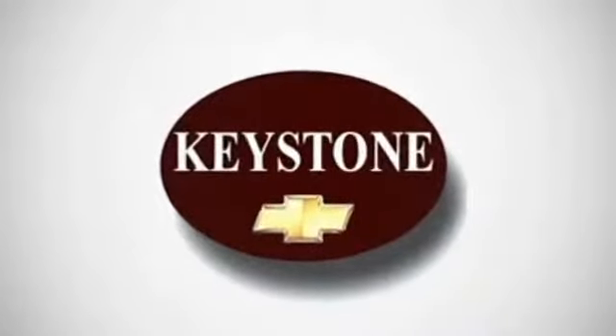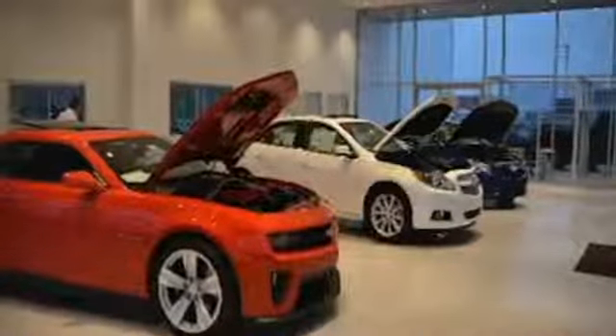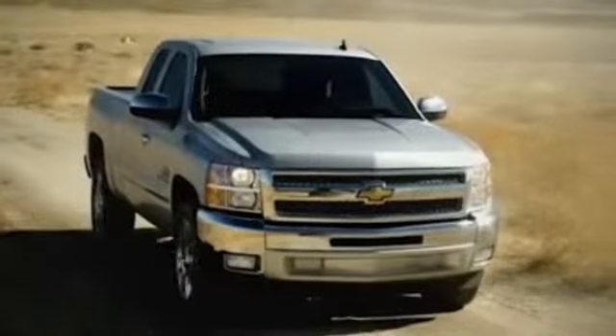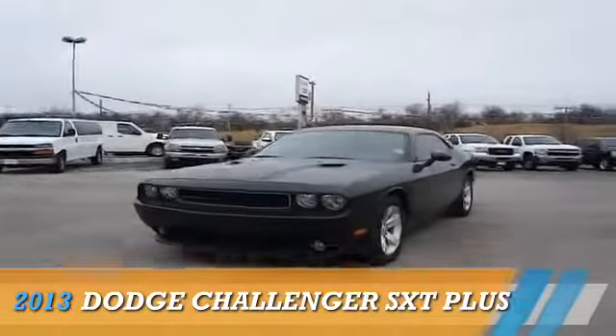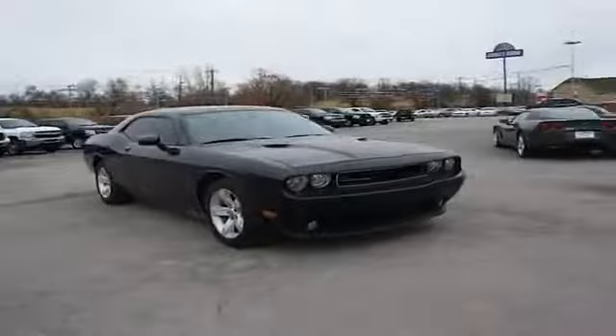Welcome to locally owned Keystone Chevrolet. We have the largest selection and the best prices — come see for yourself. Here's the vehicle for you: presenting the 2013 Dodge Challenger. Grab life by the horns.